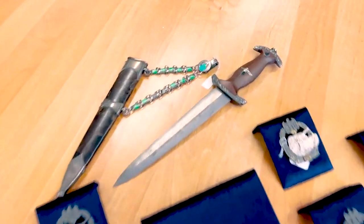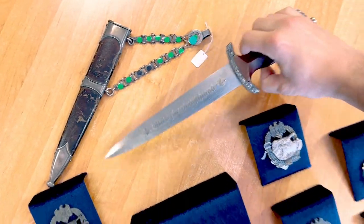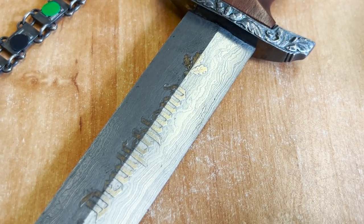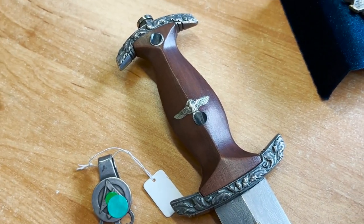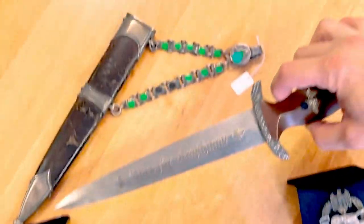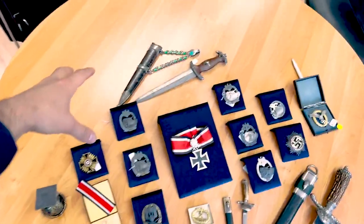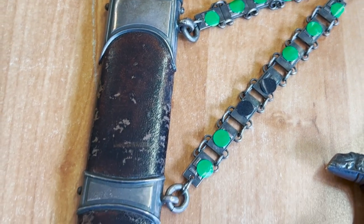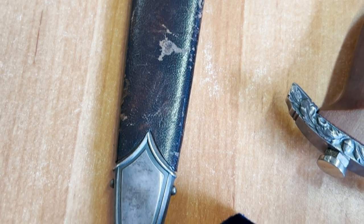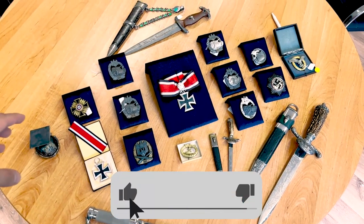On the table we can see one really high-end piece — the most expensive item on this table. It's an SA Honor Dagger with a Damascus blade and gilded motto 'Alles für Deutschland.' Here we can see the late production logo of Carl Icon. This one is also in really nice condition but costs more than 55,000 euros — it's at the top because it costs much more than other items here. And look at the nice leather and cupboard with all the links on the chain — really nice.